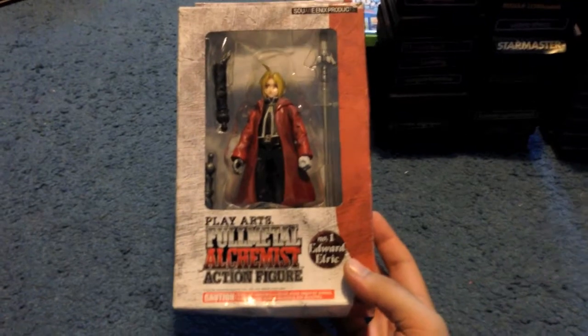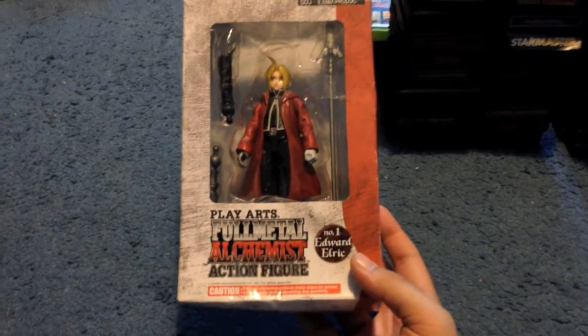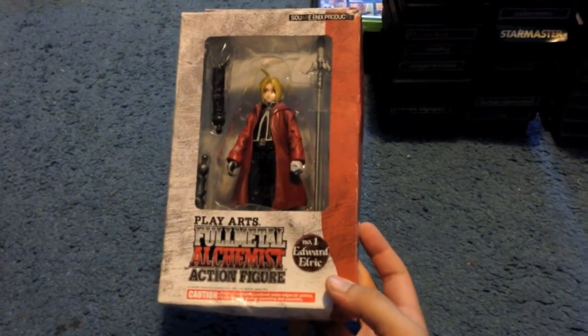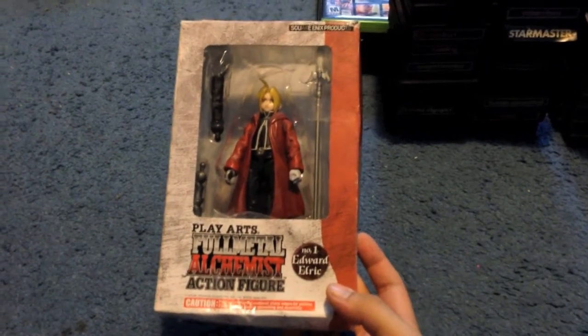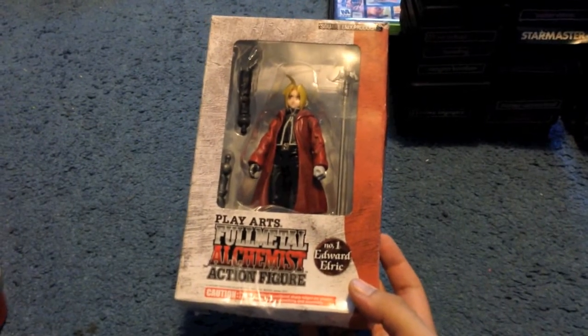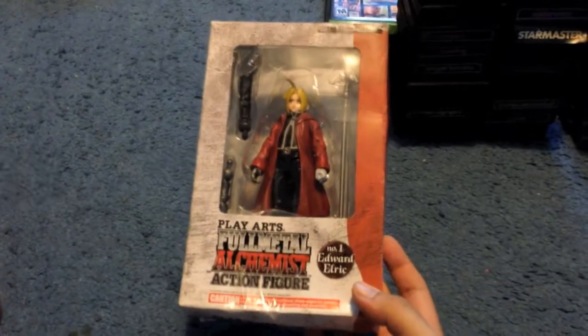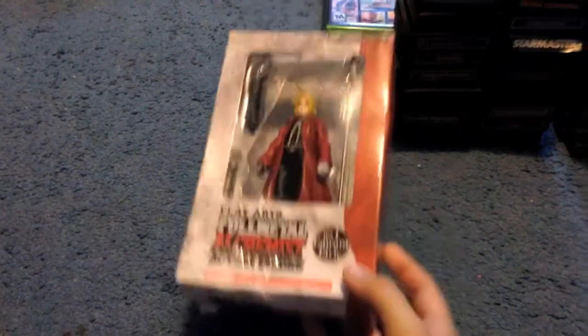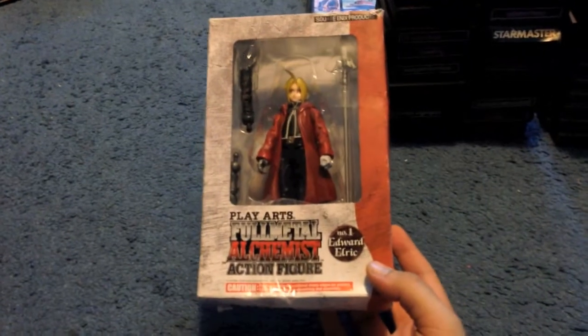Picked this up at Savers, I think it was $2.99 or $3.99. It's a Full Metal Alchemist action figure — Edward Elric, the main character. It's not new; it was covered in tape. I'm not really sure of the certain value — they're going online for around a hundred bucks, but I don't think it's that much. Probably somewhere around the $50 range. On Amazon they're going for $100; I think eBay is more reasonable.